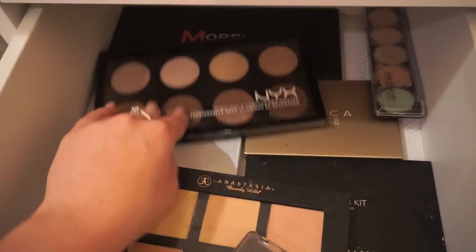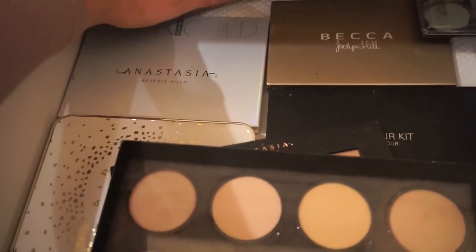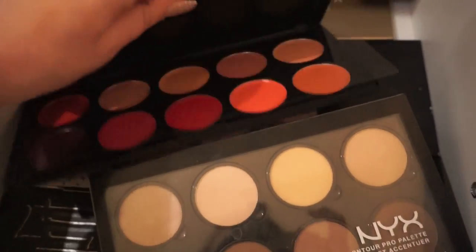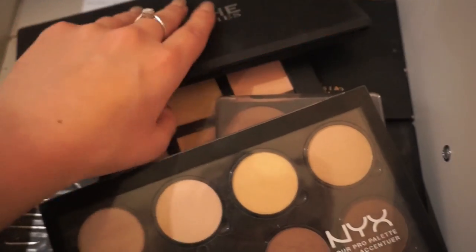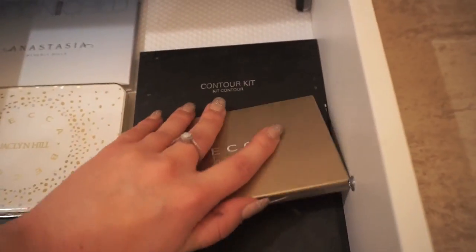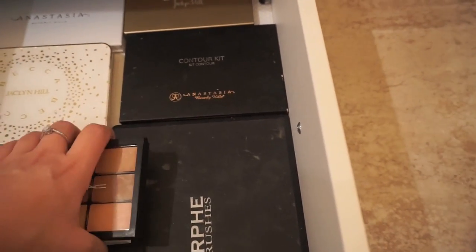Then I have some random contour kits back here, another Morphe palette — I think this one's a little lip palette they sent me that I don't think I've ever used, but I should put that in my freelance kit. I have more Morphe palettes of course, the Becca Champagne Collection, the first one she came out with, and more contour kits — all that jazz.